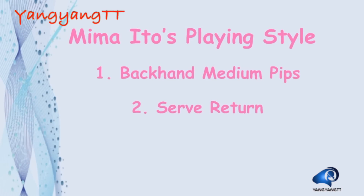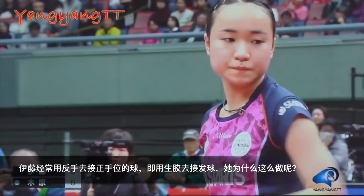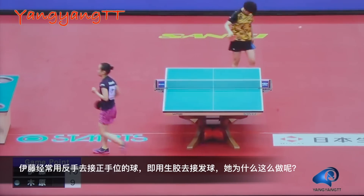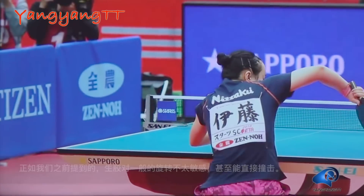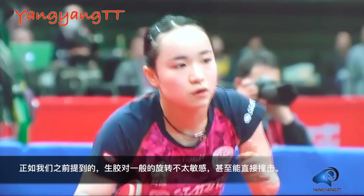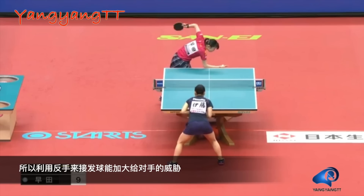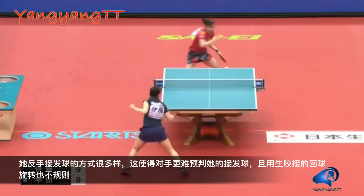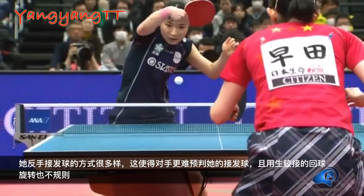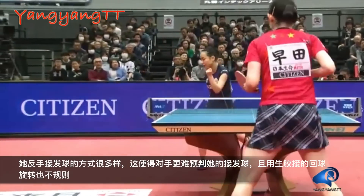Mima Ito tends to use her backhand to return balls on her forehand side, using medium pips to return serves. Why does she do that? As mentioned earlier, medium pips doesn't fear spin and can even smash heavily underspin balls. So using backhand medium pips to return serves increases the threat to her opponents. She has various ways to return serves, which makes her serve returns harder to predict. Besides, the spin from backhand medium pips is also harder to read and return.